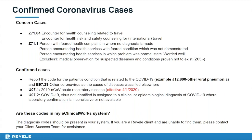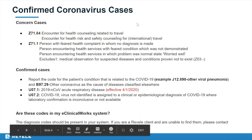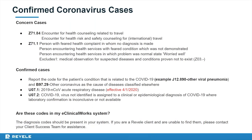A common question is whether these codes are in the eClinicalWorks system. Yes — excluding U07.2, these codes are in your present system. If you are a Revell client and do not see them, please reach out to your client success team for assistance.